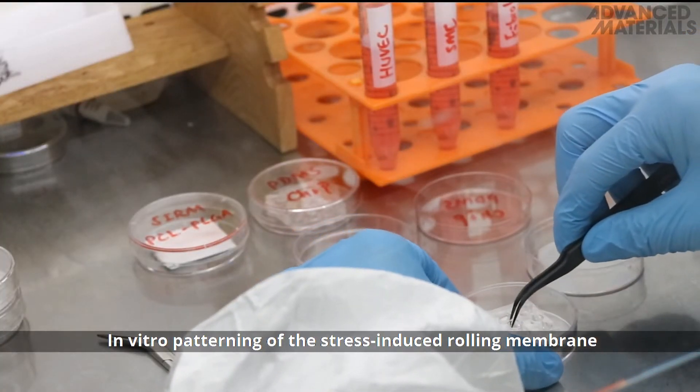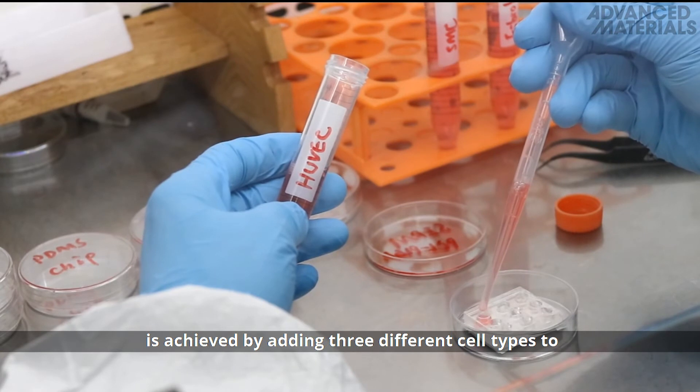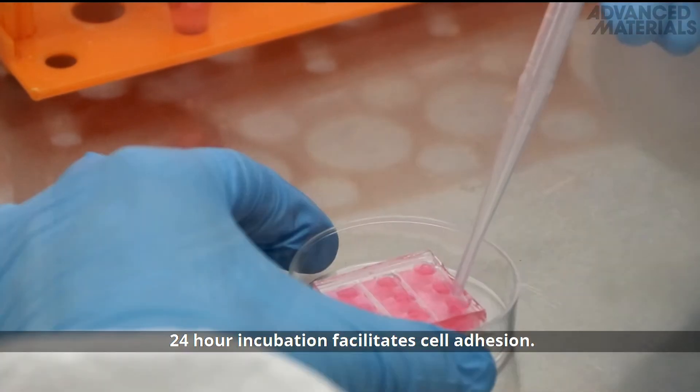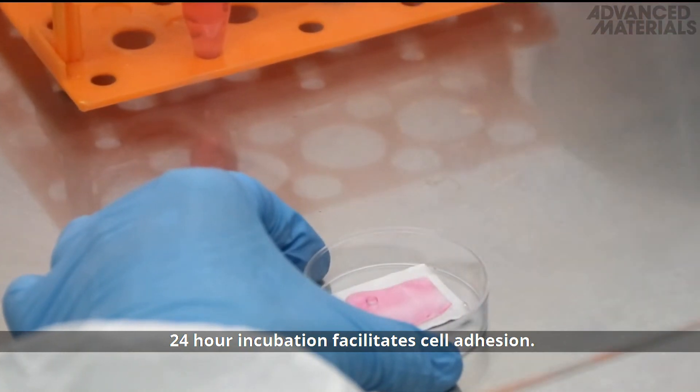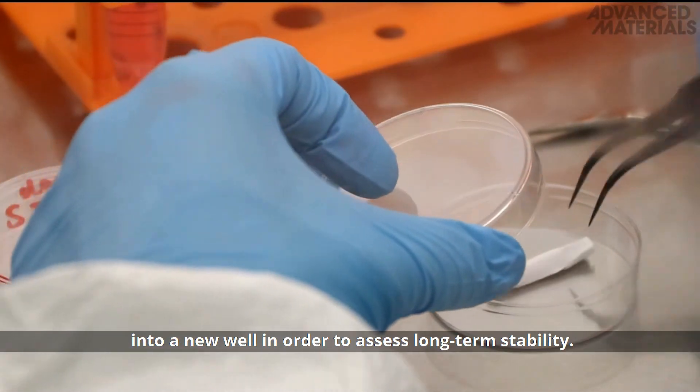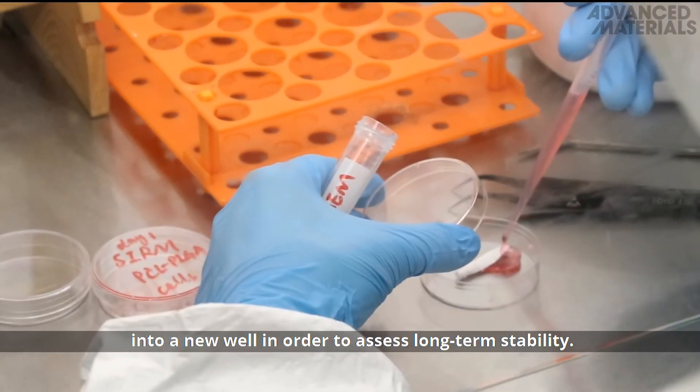In vitro patterning of the stress-induced rolling membrane is achieved by adding three different cell types to different channels of a microfluidics PDMS chip. 24-hour incubation facilitates cell adhesion. The cell-laden electrospun mat is released and transferred into a new well in order to assess long-term stability.